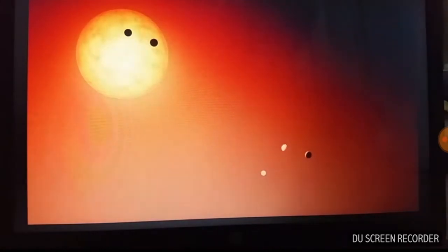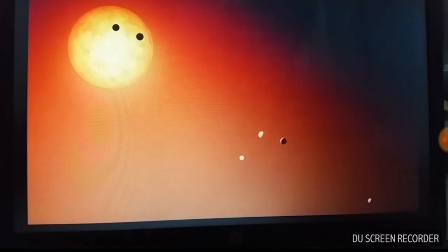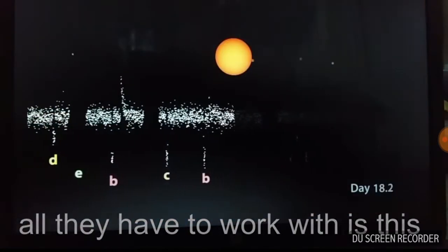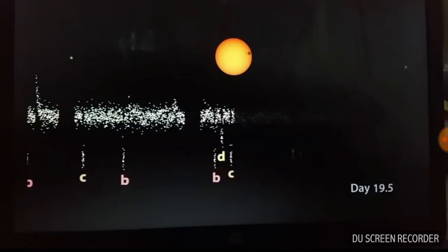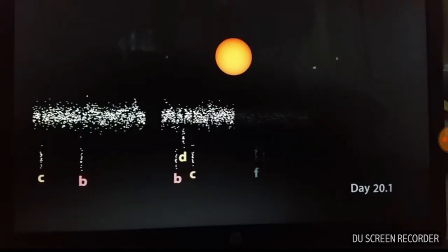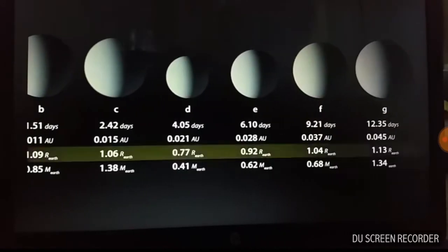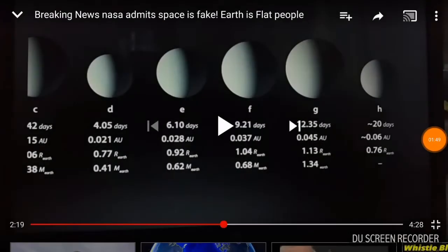And these are the two genius guys right there — they get paid big money, big bucks, just to fool people with all the pictures coming from NASA. Let you hear from them themselves. They work like this on the computer — that's how they make these pictures. Let me let you hear it from the horse's mouth.